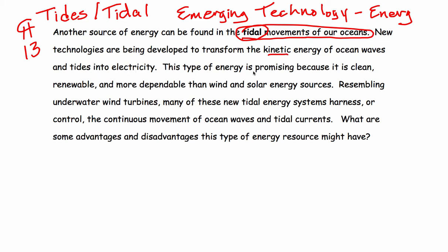This type of energy is promising because it is clean, renewable, and more dependable than wind and solar energy sources. Resembling underwater wind turbines, many of these new tidal energy systems harness or control the continuous movement of ocean waves and tidal currents.